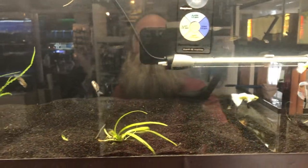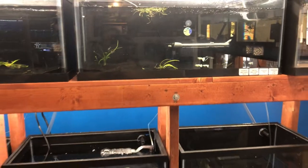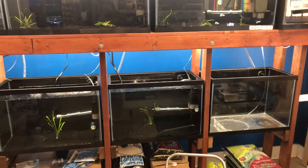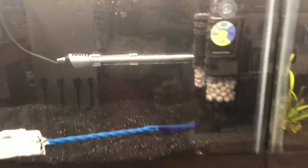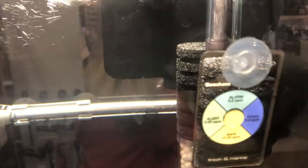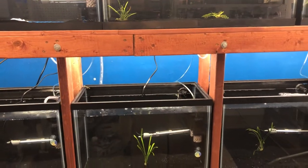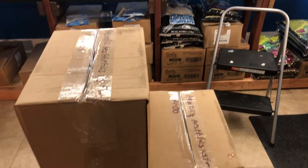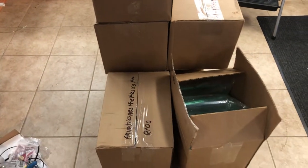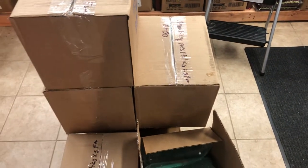Hey guys, we're at Aquatic Aesthetics again and yes, you're seeing the freshwater section up with water — it is cycled. The ammonia is gone, we've got five tanks up, five more to go. But that's not what this is about — today it's about an unboxing. We got a big load, so let's go ahead and start.